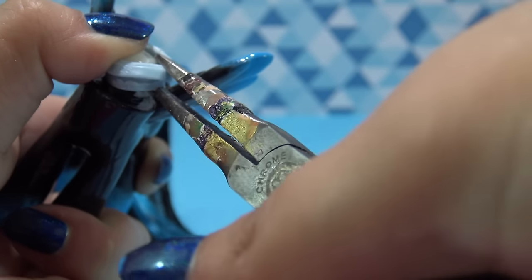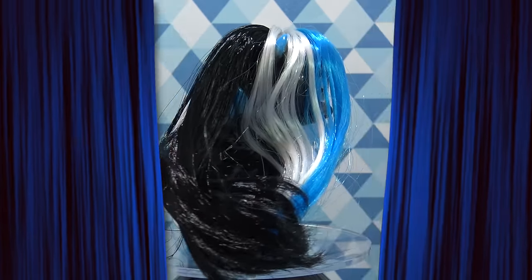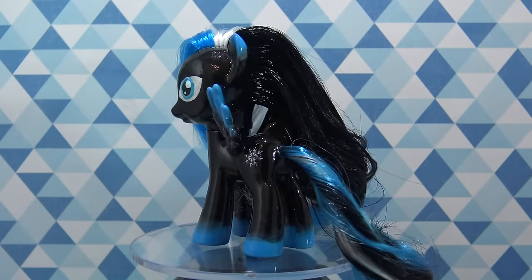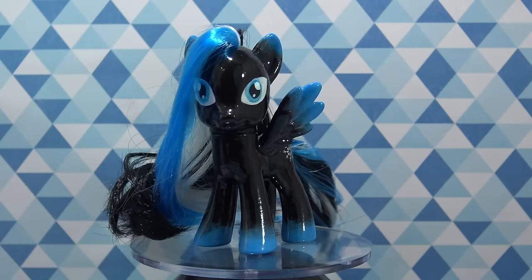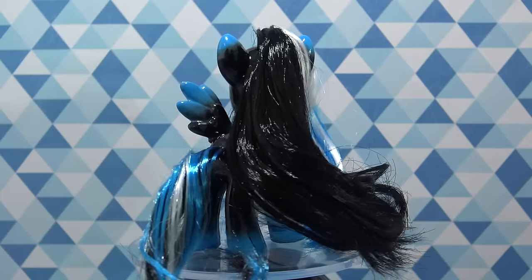The custom is all done! Let's take a look at the completed OC. Here is Dark Winter. And her hair looks so good — I love those streaks of blue and white. The black and the blue together just look really, really cool. Kayla, I hope that you love your custom as much as I do.